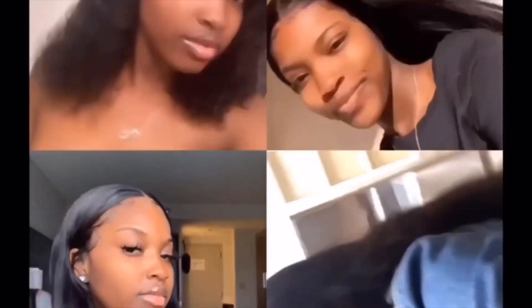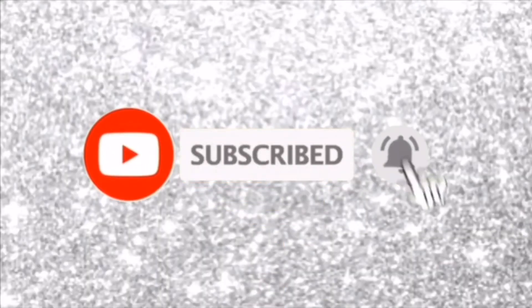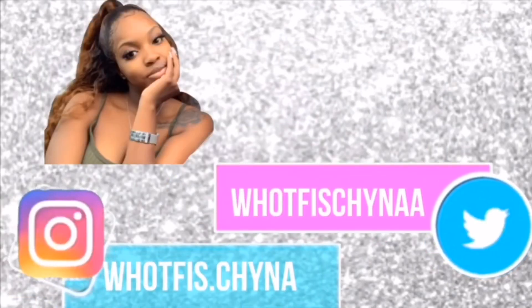Hey girl, you looking rough, but what's up YouTube? It's your girl Chana, a.k.a. The Real Chana Money, and I'm back at it with another video.